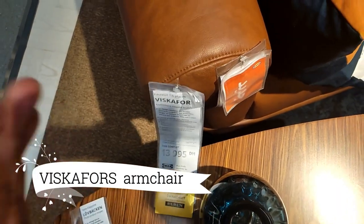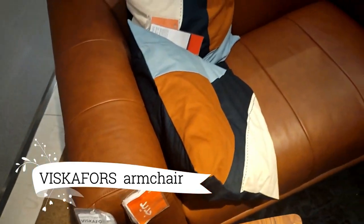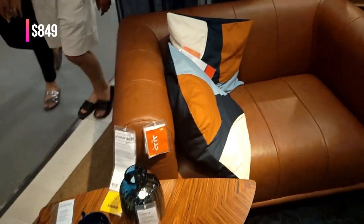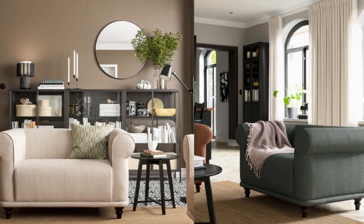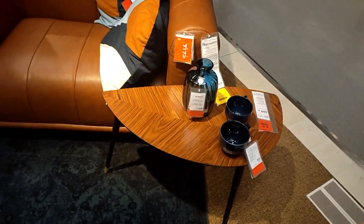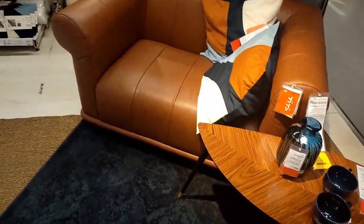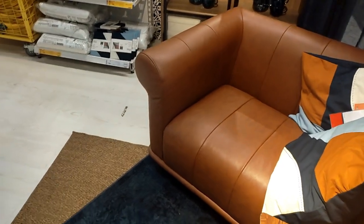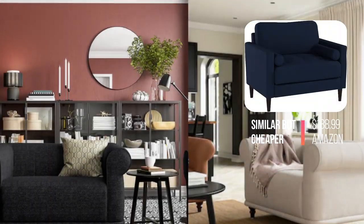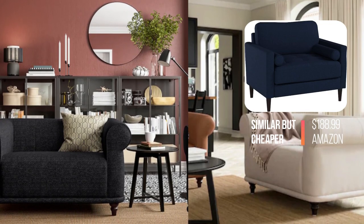Introducing the Viscafo's 1.5-seat armchair, a statement piece that commands attention. With its classic design and generous, inviting shapes, this armchair offers a deep soft seat that embraces you in comfort. Make a bold and cozy addition to your room with the Viscafo's 1.5-seat armchair. Sink into luxury and unwind in your personal sanctuary.